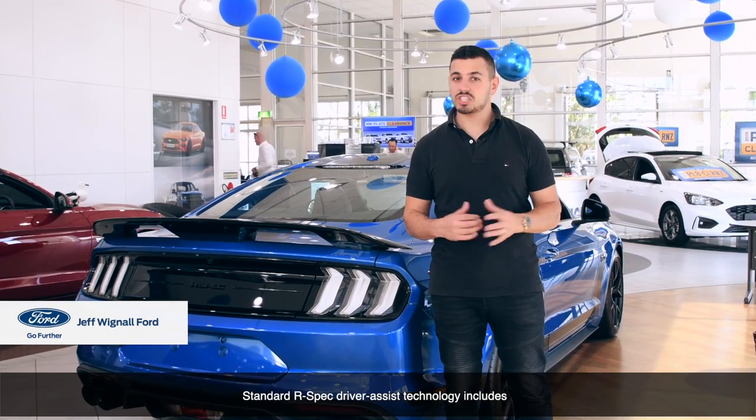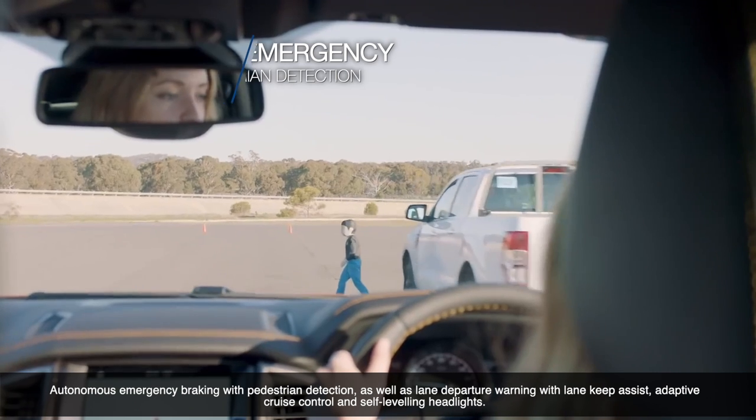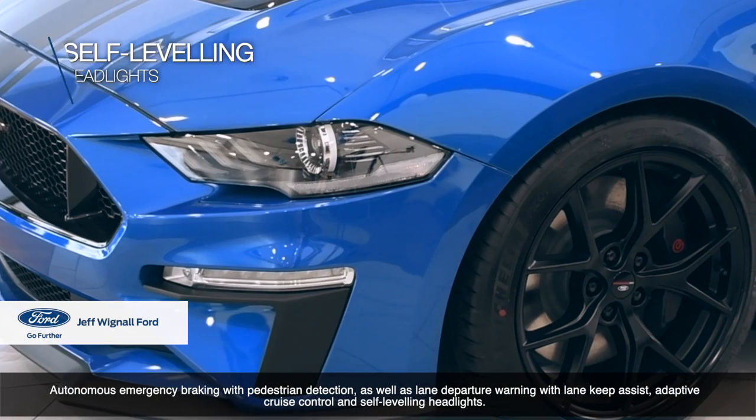Standard R-Spec driver assist technologies include autonomous emergency braking with pedestrian detection, as well as lane departure warning with lane keeping assist, adaptive cruise control and self-leveling headlights.